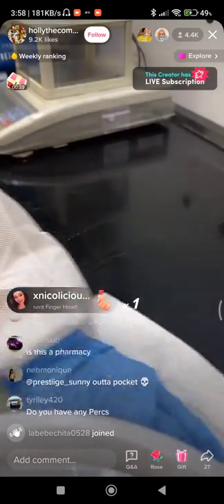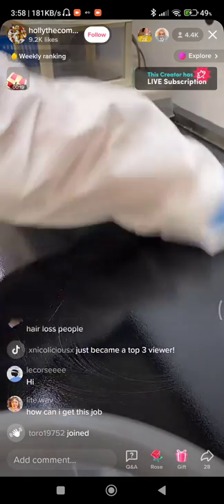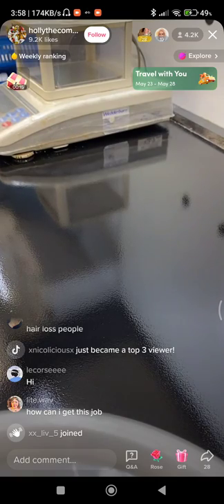So compounding in Australia, every single order has to be for a particular customer. We can't have things ready to go on the shelf. It's literally just order, make, to the customer.